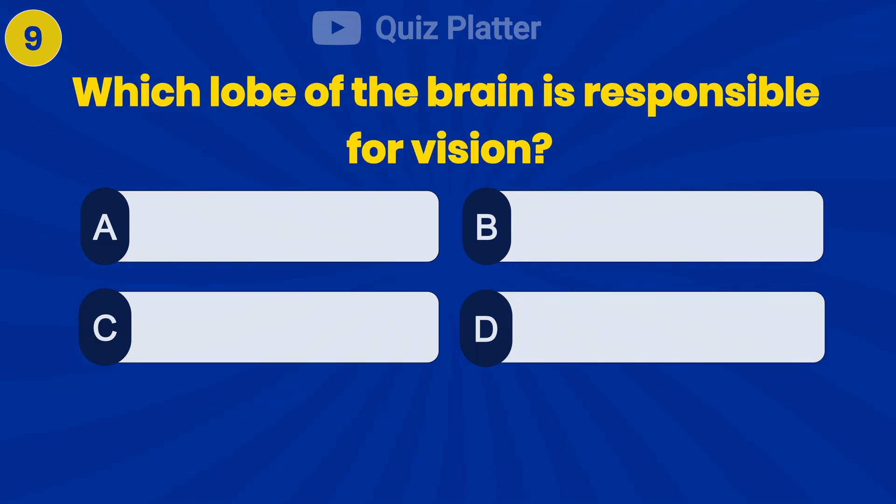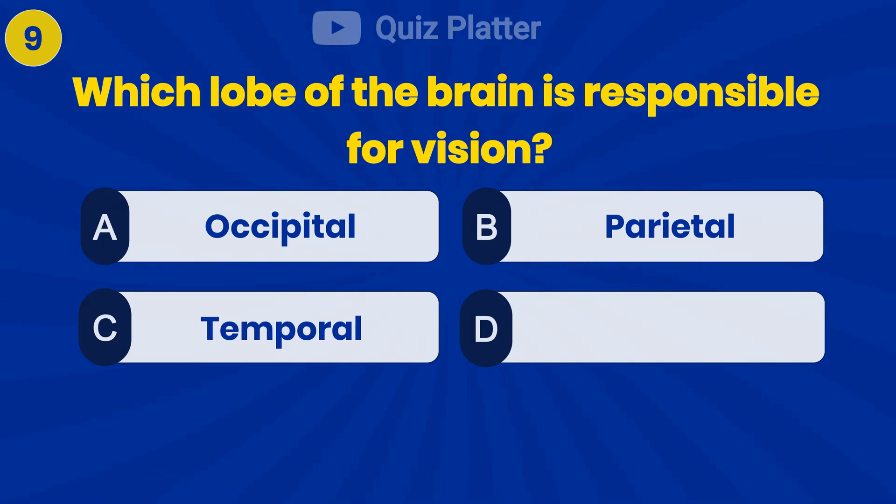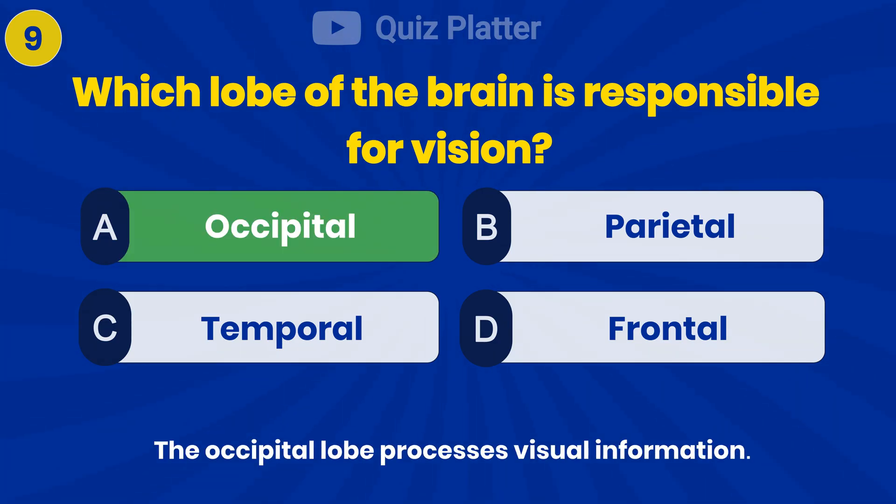Which lobe of the brain is responsible for vision? Answer A: occipital.